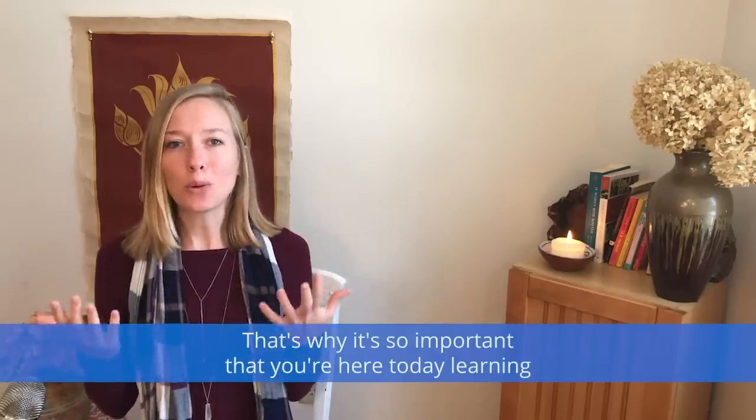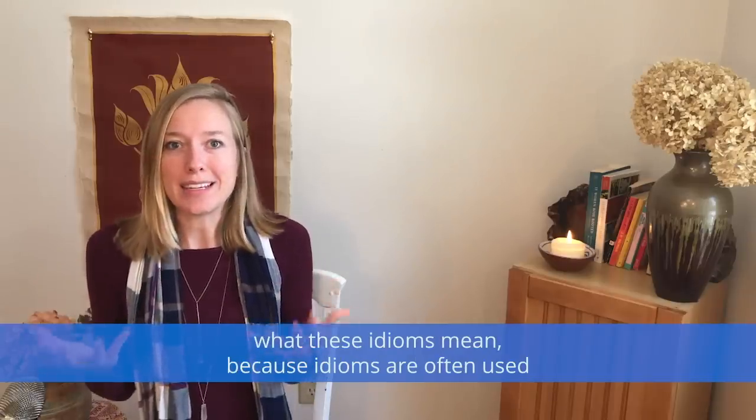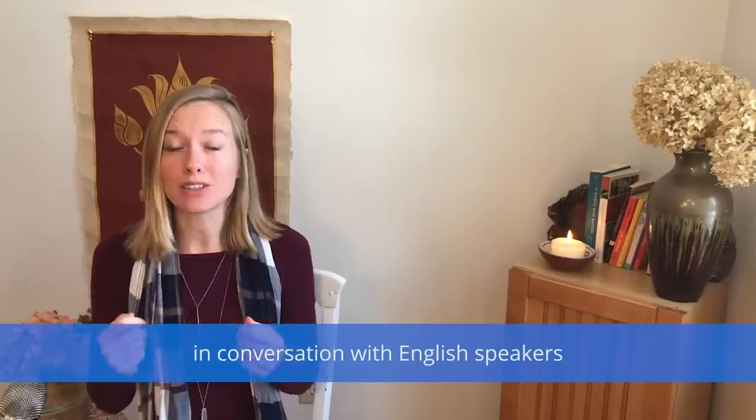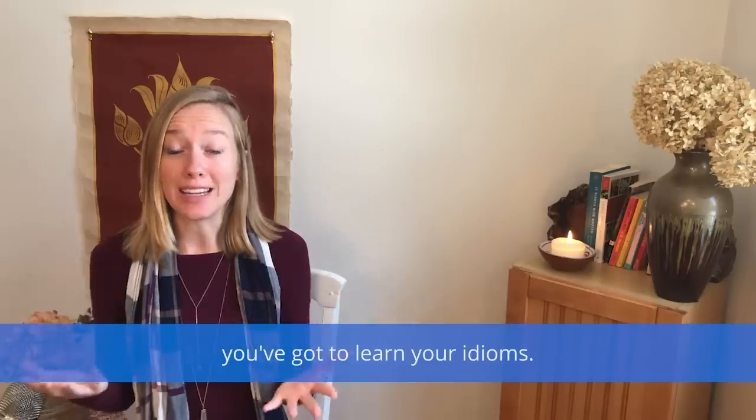That's why it's so important that you're here today learning what these idioms mean, because idioms are often used in conversation with English speakers and if you really want to be fluent, you've got to learn your idioms.